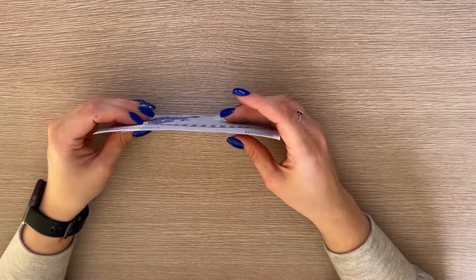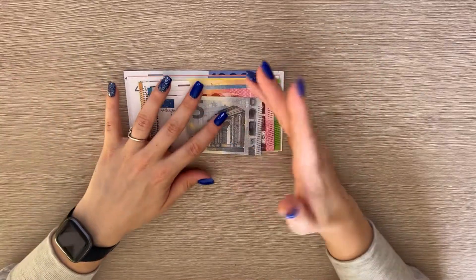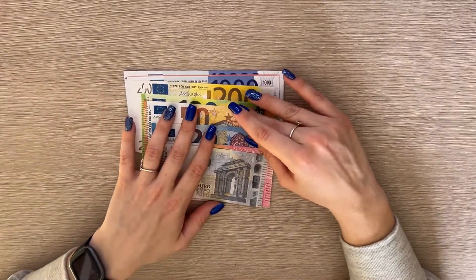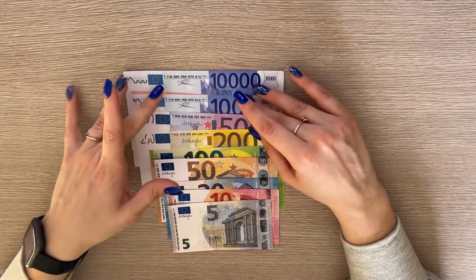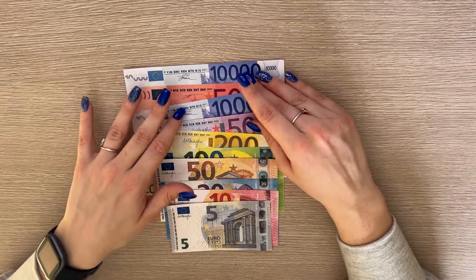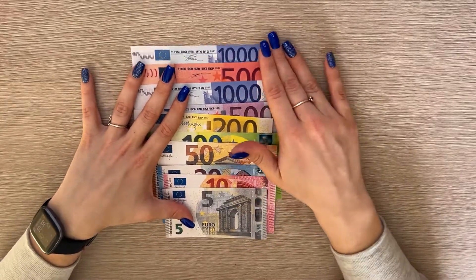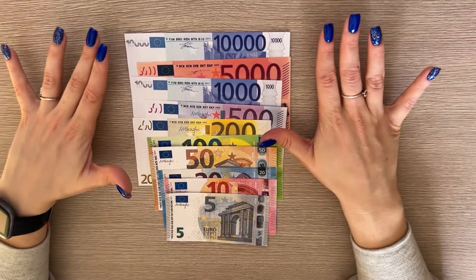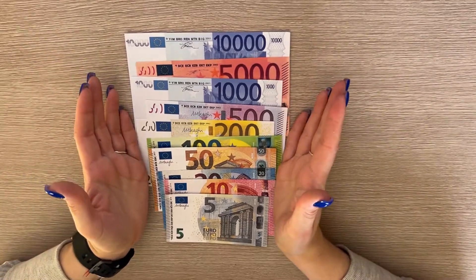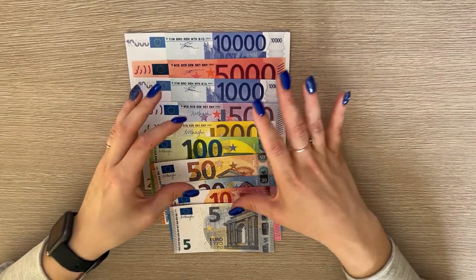Some people ask me to create things I'm not comfortable making. My responsibility is to tell you these are prop bills — placeholders — and not meant to be used as real money. The consequences of doing otherwise could be very bad for me, so I just want to make that clear.